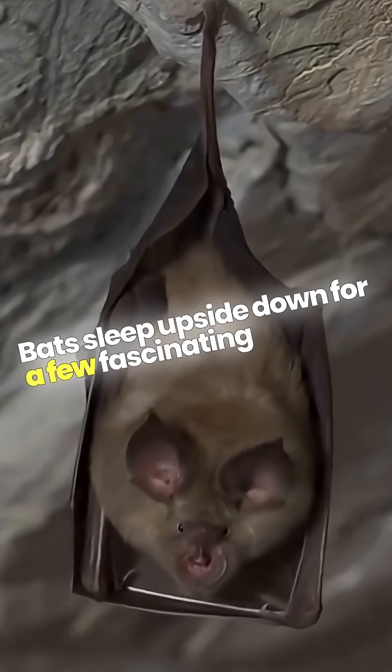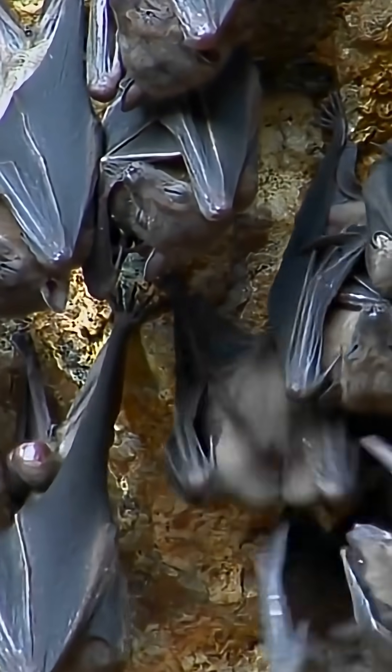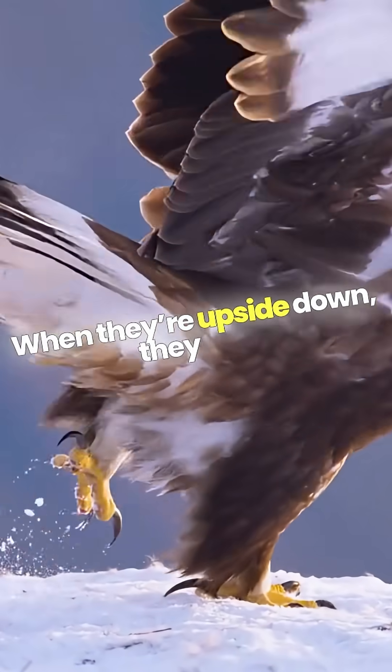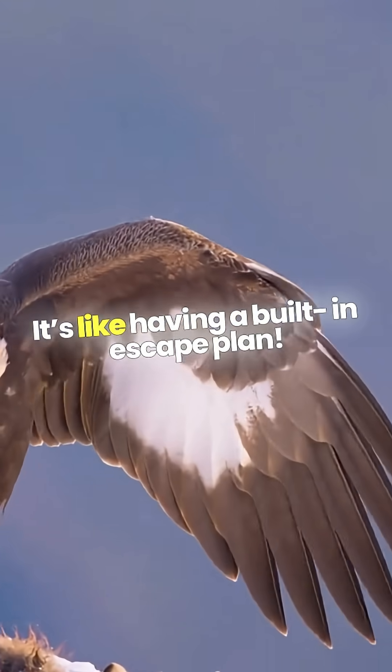Bats sleep upside down for a few fascinating reasons. First off, it's all about safety. Hanging from a high perch keeps them out of reach from predators. When they're upside down, they can quickly take flight if danger approaches. It's like having a built-in escape plan.